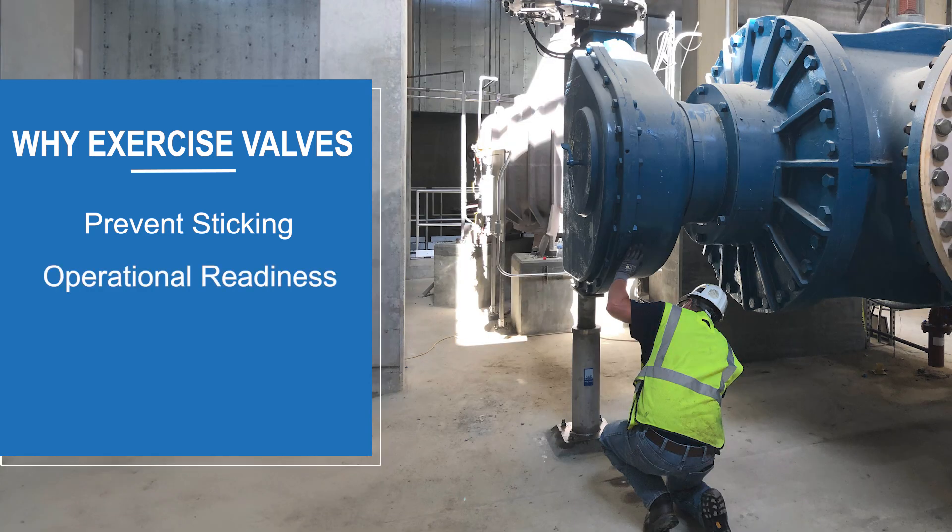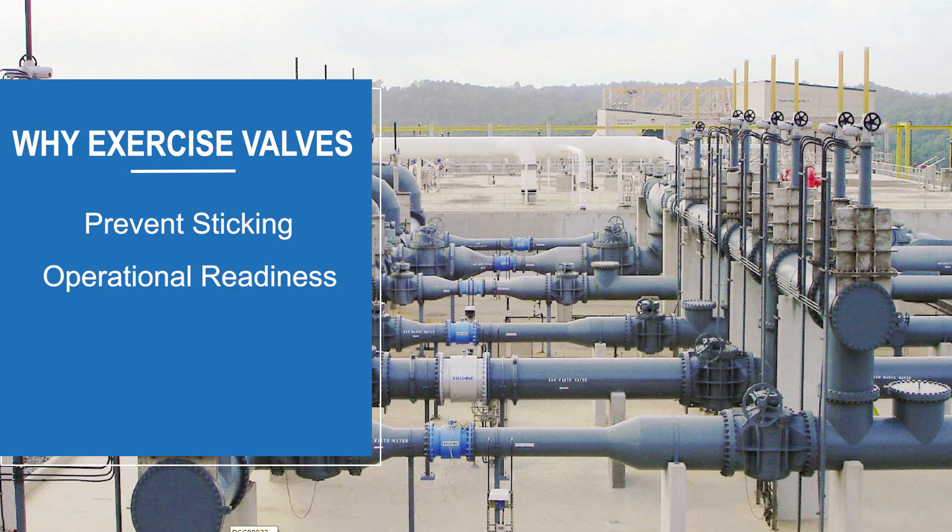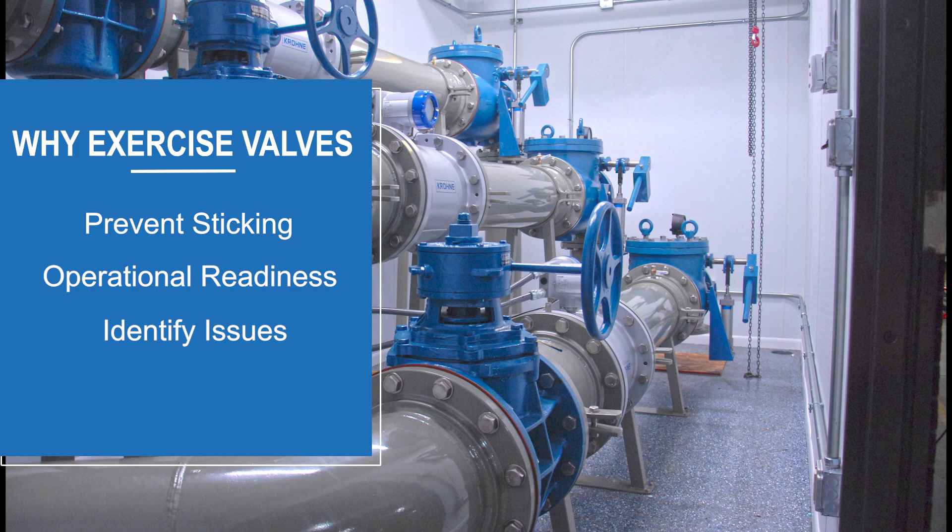Exercising valves ensures operational readiness — regularly exercised valves are more likely to function correctly when needed. It also identifies issues early: periodic use allows for the early detection of wear, leaks, or damage, facilitating timely repairs.